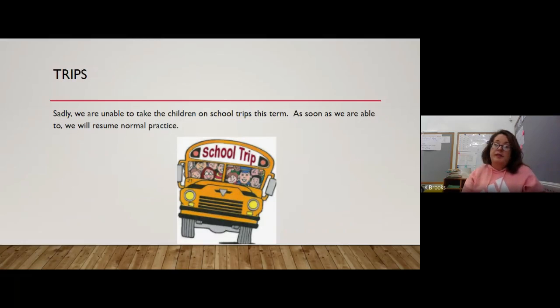Usually this is where we talk about all the exciting things we have planned for the year, but unfortunately we cannot take the children on school trips this half term. As soon as we're able to, we will resume normal practice, and I'm already thinking of things we can do — but we just need you to bear with us to keep everybody safe.